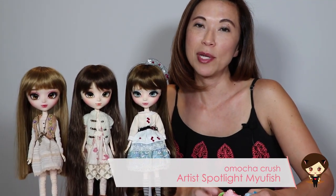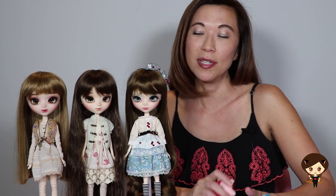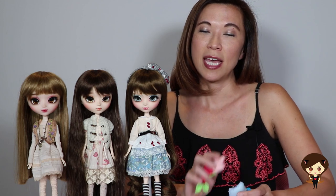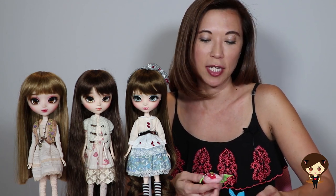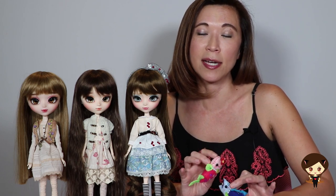Hey everybody! Today I'm doing an artist spotlight on not only one of my favorite dolly artists but also one of my favorite dolly people. I have three dolls here I want to show you. They have custom face-ups from Miu Fish, and Miu Fish is one of the most talented people I know in this hobby.